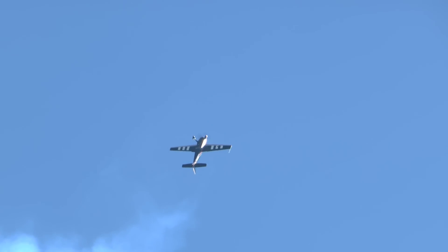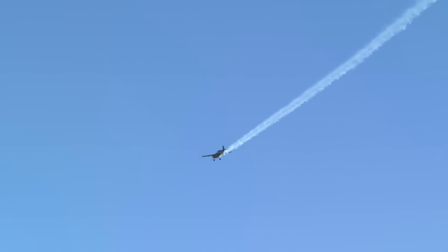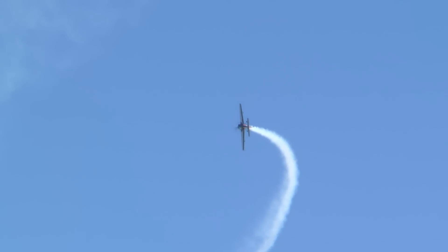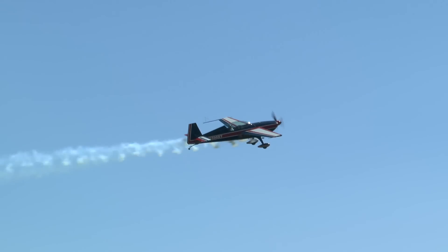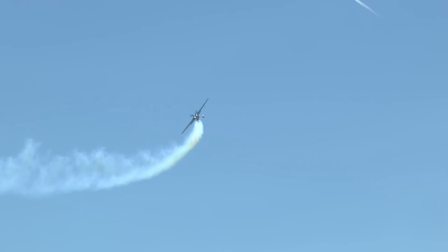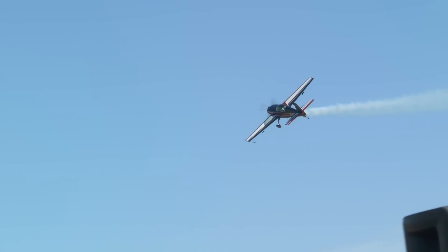Beautifully done — a long one, that's the longest one I've seen him do. Awesome. Picture-taking pass: knife edge flight, pushing the stick to the right, a lot of left rudder. You have to watch your airspeed so you don't stall. Wave to him, take your pictures. Knife edge flight, very nicely done. Another knife edge pass — stick to the left, rudder to the right.